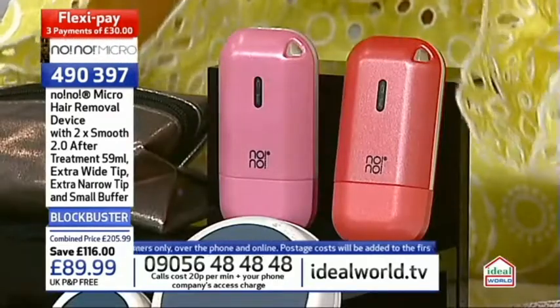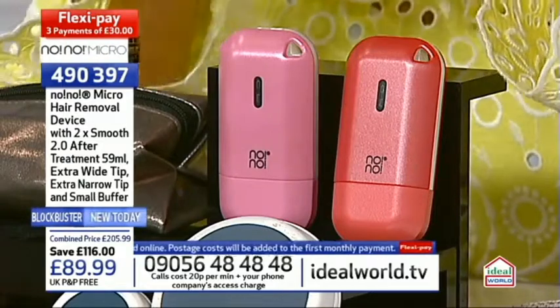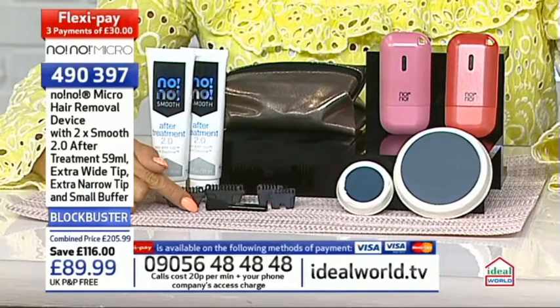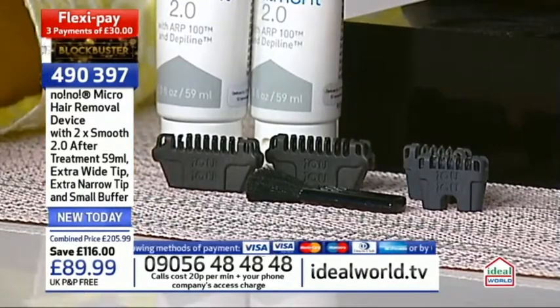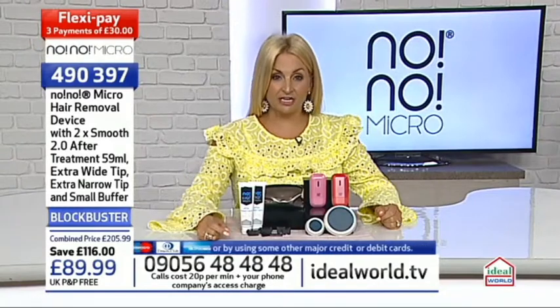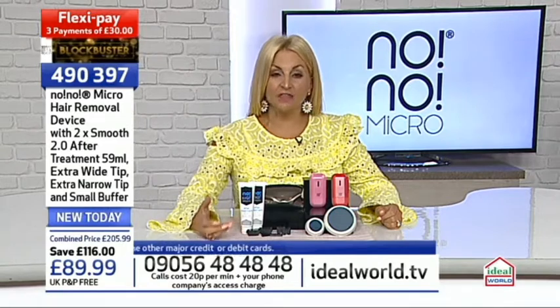You get the actual system in red or pink - pink is very much in the lead. You get one device in your chosen color. Then there's a brush to clean the hair off the system, and you get two large tips and two small tips. Normally you only get one small and one large tip at JD Williams or Boots, but with us you get two of each.